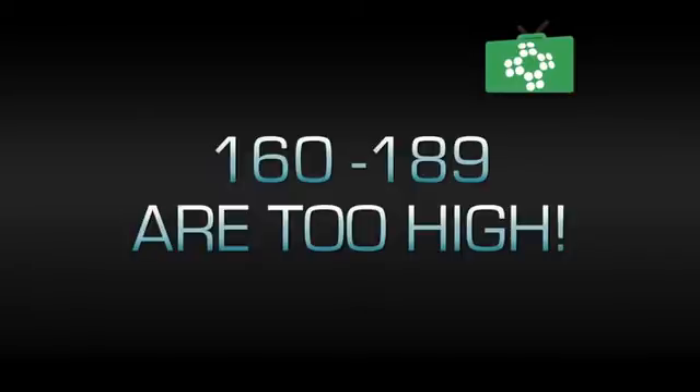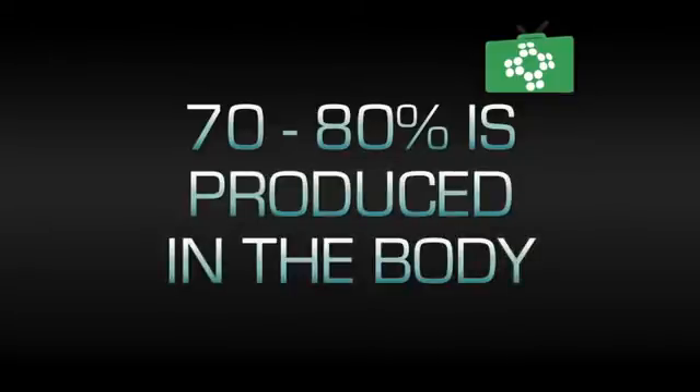Levels of 160 to 189 are high. If you have levels above 190, this is very high and prompt action must be taken to reduce it to a more acceptable level. Around 70 to 80% of cholesterol is produced in the body, and the rest comes from dietary sources — it's a type of fat.